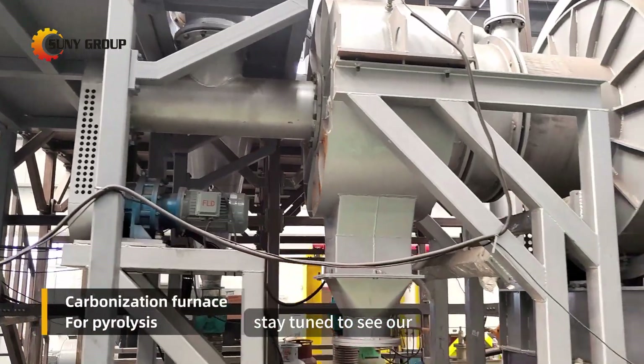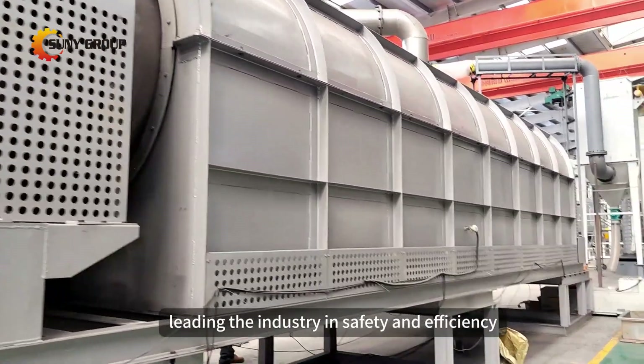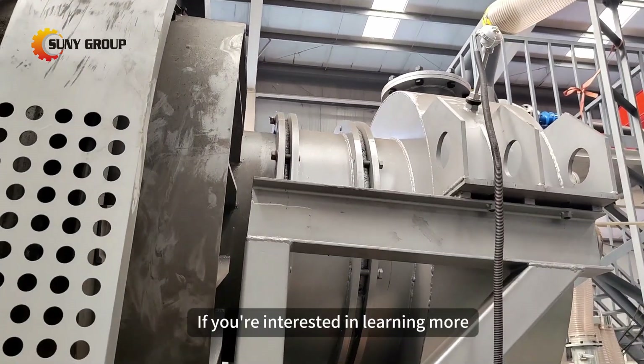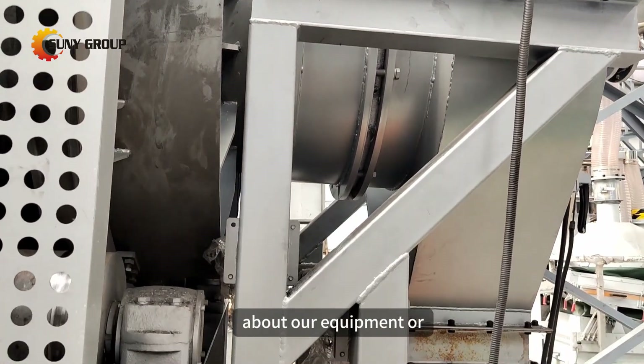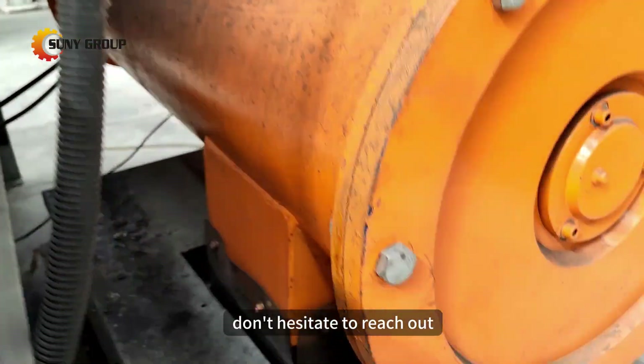Stay tuned to see our improved technology in action and understand why our solutions are leading the industry in safety and efficiency. If you're interested in learning more about our equipment or exploring how it can benefit your recycling needs, don't hesitate to reach out.